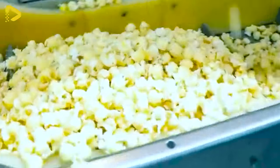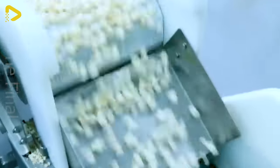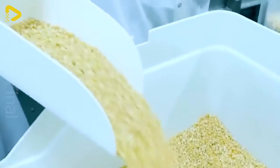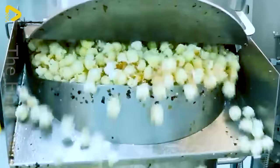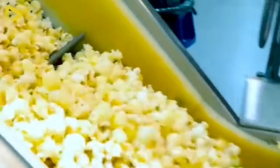Popcornopolis churns out over 20 million pounds of popcorn at their Los Angeles factory. The magic begins in their test kitchen where they concoct new flavors like apple pie and unicorn popcorn. With over 20 different popcorn flavors on offer, they're popping up new ideas every day.